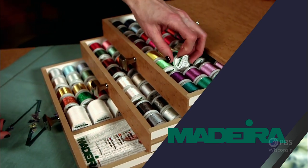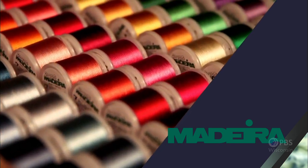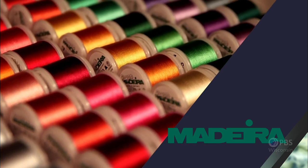Madeira, specializing in embroidery, quilting, and special effect threads, because creativity is never black and white.